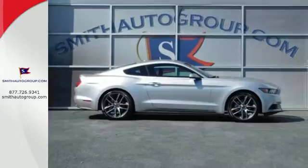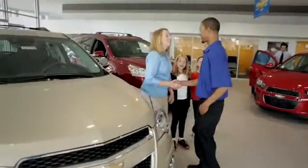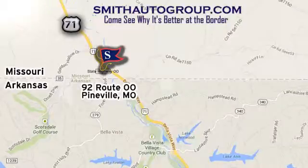Check it out today. Come see why it's better at the border. We are conveniently located at 92 Route OO in Pineville, Missouri, online at smithautogroup.com.